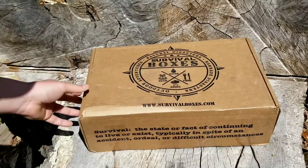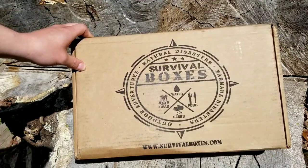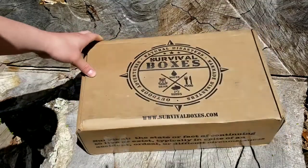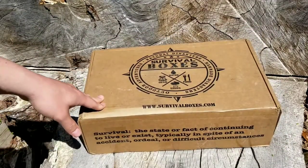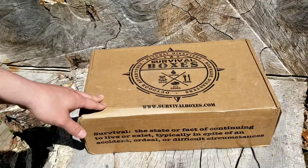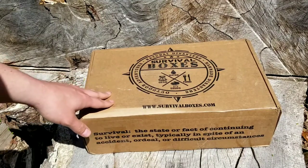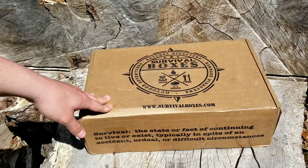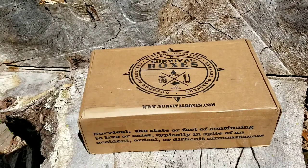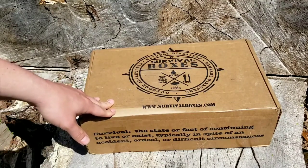Hey guys, thanks for clicking on the video. Today we just received our Gear Only XL box for the month of May 2018. This is a Gear Only XL — Survival Boxes is a monthly subscription box that sends gear, food, water, seeds, whichever box you choose, to your door monthly. They ship on the fourth of every month; this one shipped a little early.